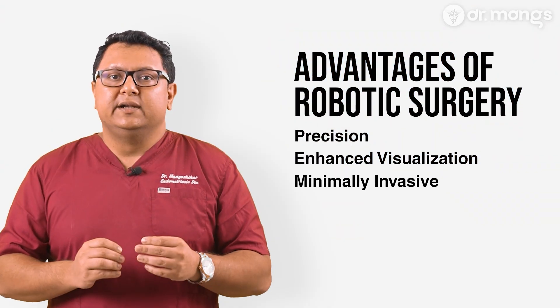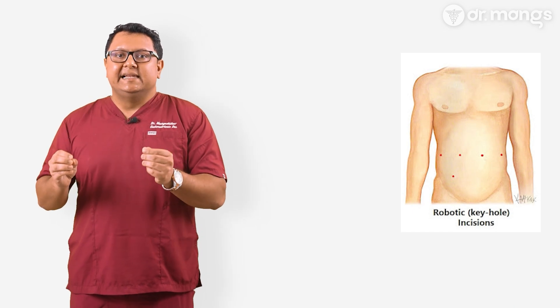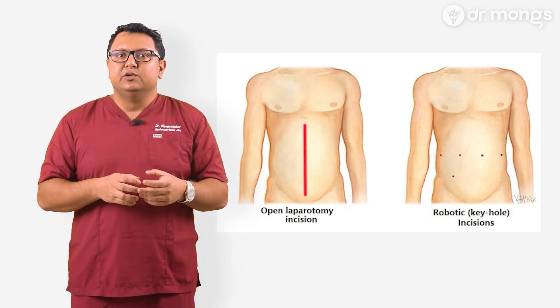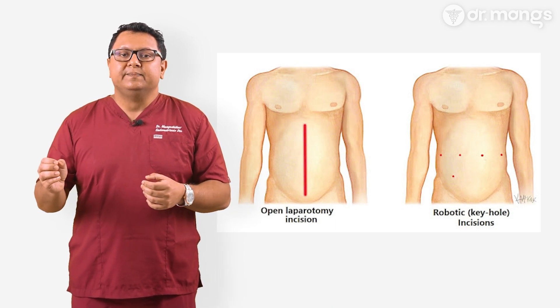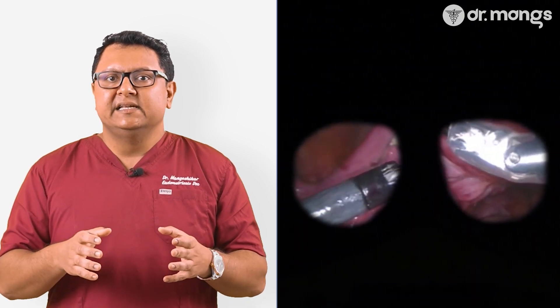Number three: minimally invasive. Robotic surgery is minimally invasive in nature, meaning smaller incisions, less pain post-operatively, and quicker recovery times compared to traditional open surgery. For patients, this means getting back to normal life sooner. Number four: greater dexterity. The robotic instruments have a greater range of motion than the human wrist, enabling the surgeon to navigate through complex anatomy with ease — especially important in endometriosis surgery where delicate structures are involved.